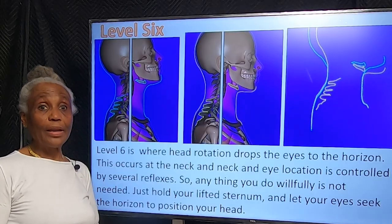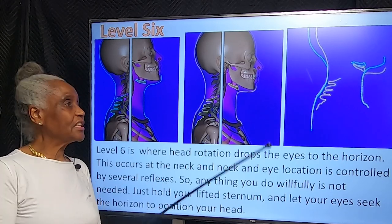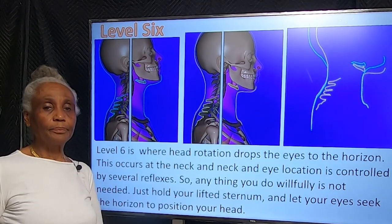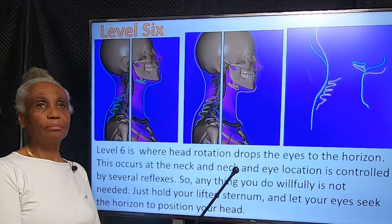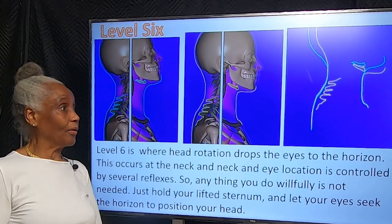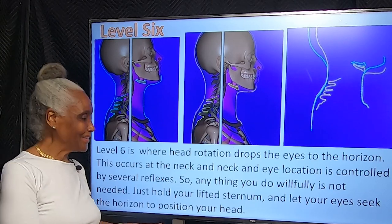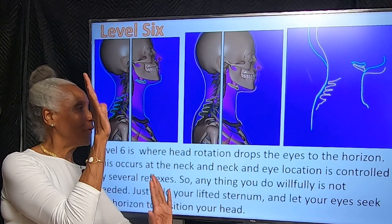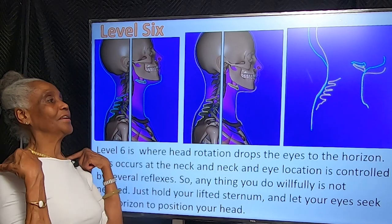That was what I was going to cover for level five — getting you to see the muscles and the importance of the deep muscles. Now for level six, I've just left you with your serratus pulling your head back and pushing your spine forward. There you are with your head like this and your ears now on your shoulders.